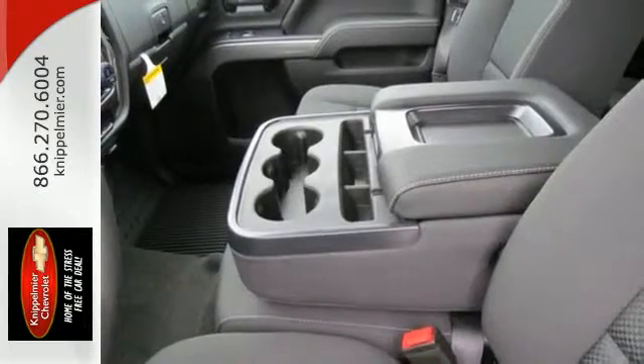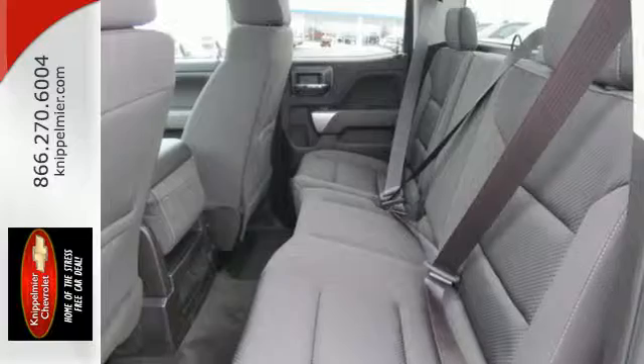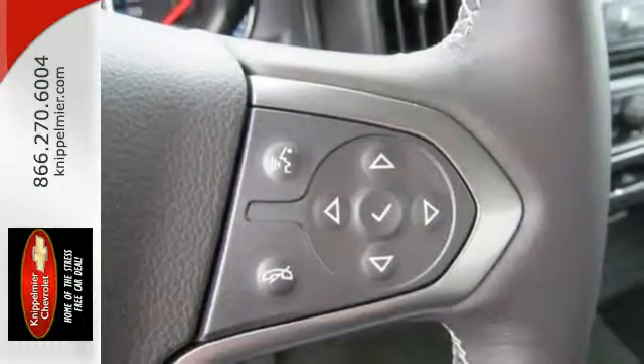Bedrail protectors help protect a cargo box that will haul the heaviest loads, and get in and out easily with a corner-step rear bumper.